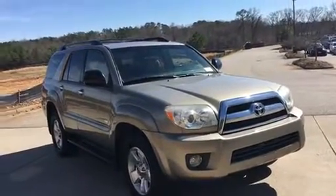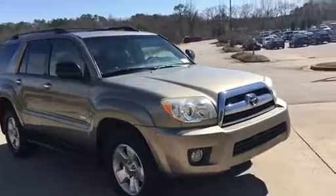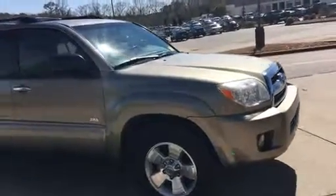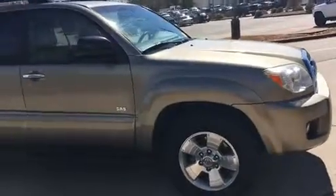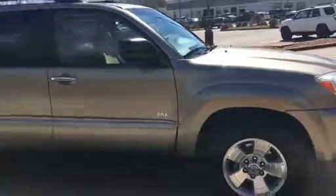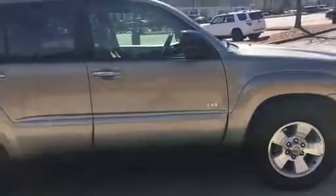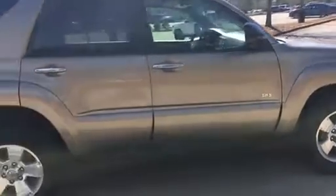It has 131,926 miles. It has been taken care of very nicely — her name is Pearl. It has been maintained mostly at dealerships. There are 12 maintenance records done at the dealership. Very well taken care of. She was garaged the whole time.